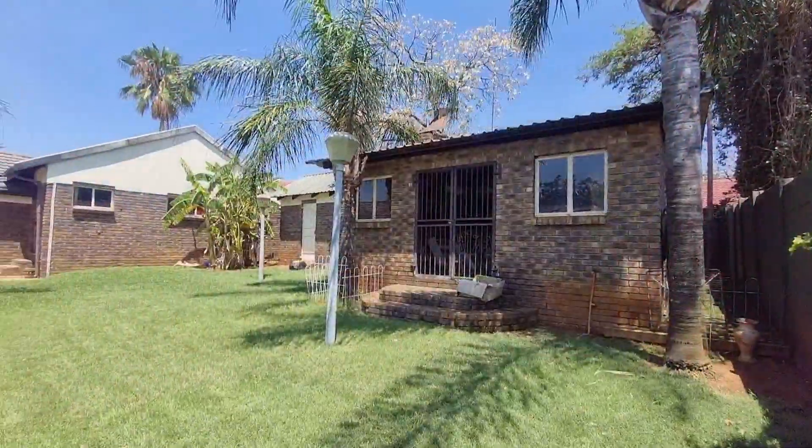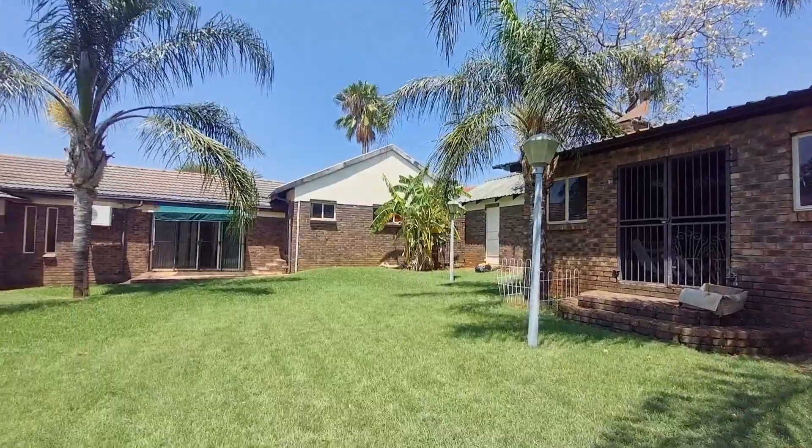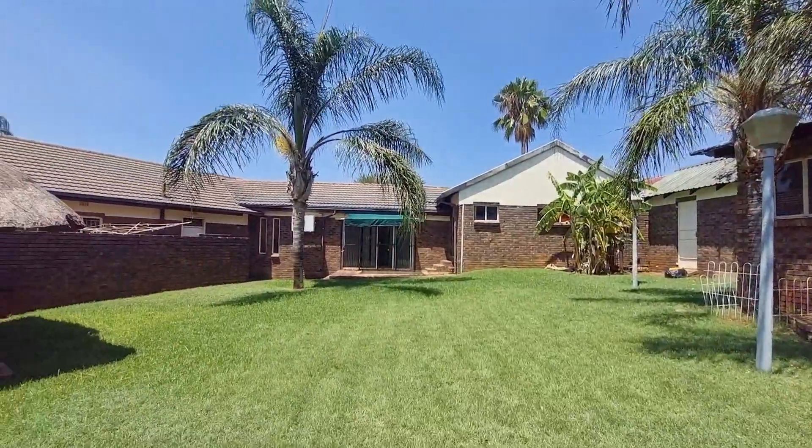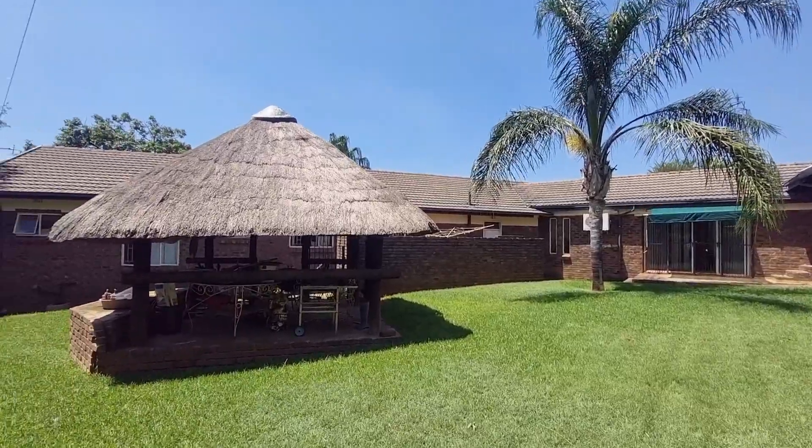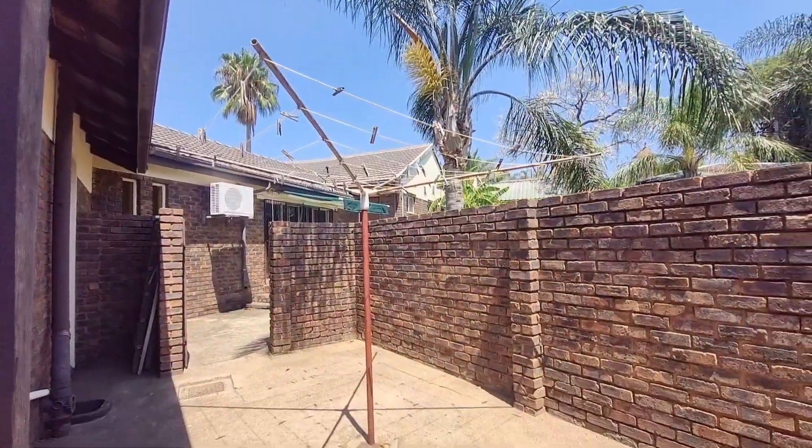The backyard features a thatched lapa, the braai room on your right hand side, and a very large backyard for your dogs. There's also a washing line at the back door.